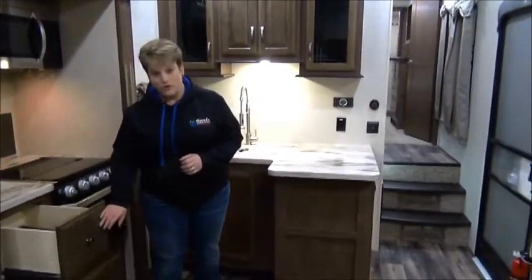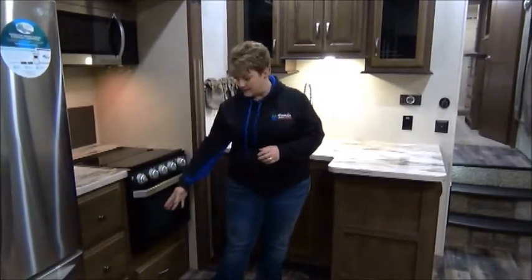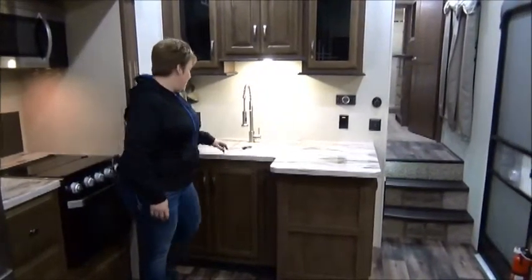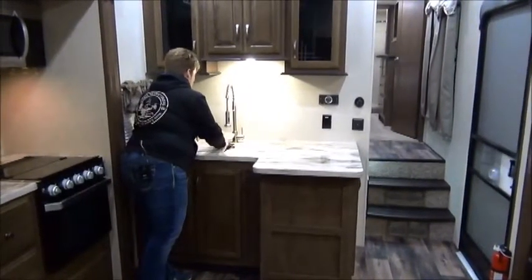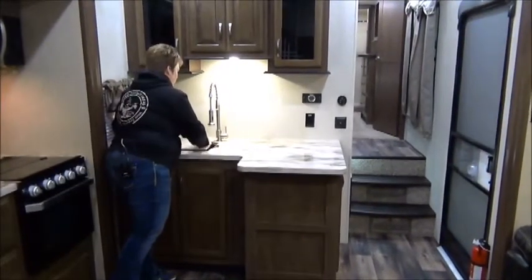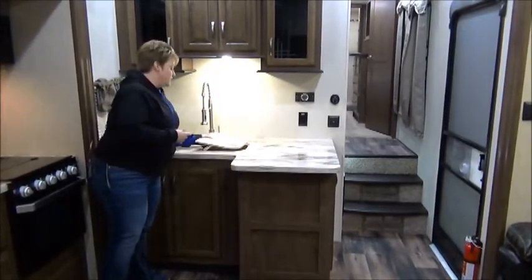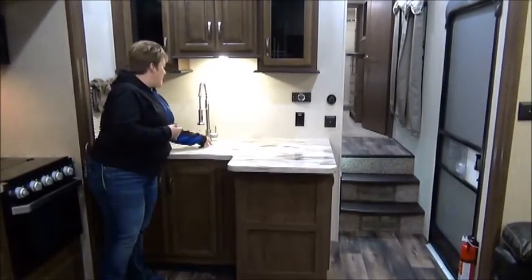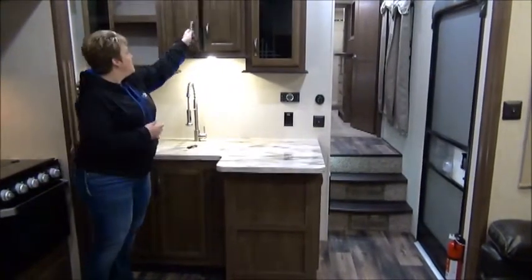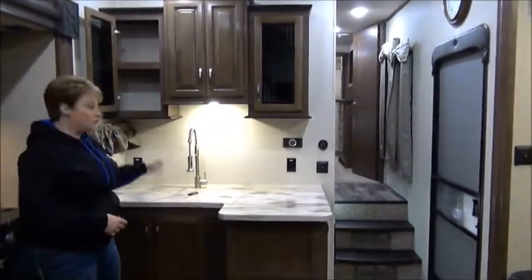The Sandpiper also features soft-close drawers — a nice bank of drawers there. There's a decent amount of counter space with one huge sink: a three-quarter/one-quarter style sink, so a big sink and a smaller sink for smaller dishes or rinsing, with an upgraded faucet. Cupboard space up above and under-counter storage as well.